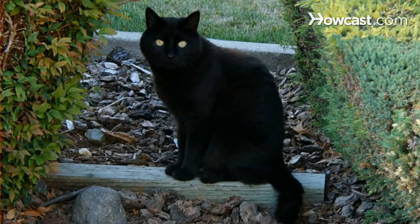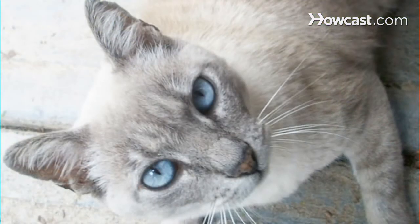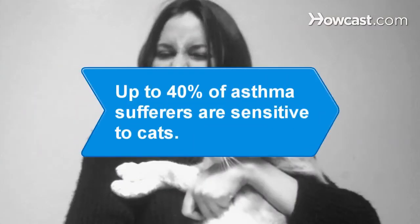Step 7. Still dying to adopt a kitty? Get a light-colored cat instead of a dark-colored one. One study found that dark cats were four times as likely to cause allergic reactions in patients as light-colored cats. Did you know? Up to 40 percent of asthma sufferers are sensitive to cats.